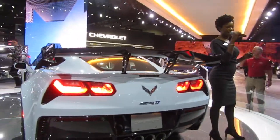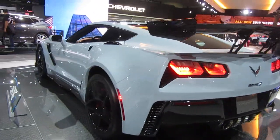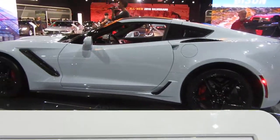Conceived on the track, the hydroformed aluminum space frame is lightweight yet rigid, housing a hand-assembled 6.2 liter supercharged LT5 V8 engine.